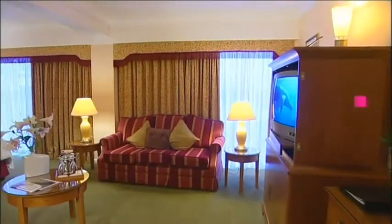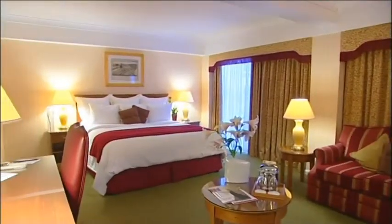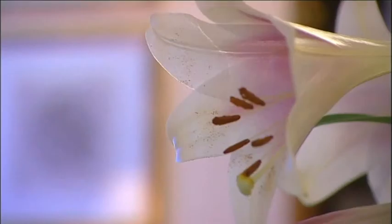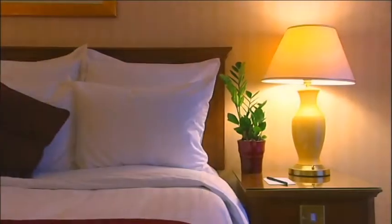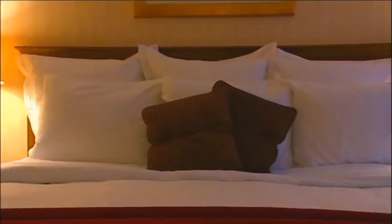All the bedrooms at the Marriott Kensington are contemporary in style and extremely comfortable, offering all the facilities and technology for the discerning business and leisure traveller. The perfect place to exhale after a long day working or sightseeing.